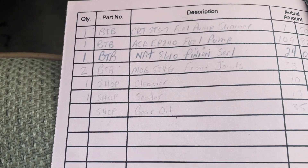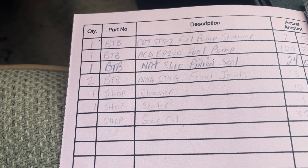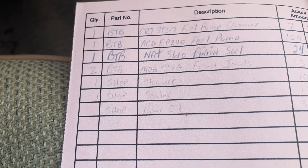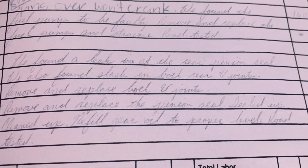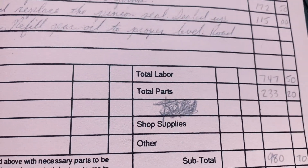Here's the parts list. We've got two Moog u-joints at $38, $33, and $32, plus some cleaner, sealer, and gear oil. There are two different labor line items here — $170, $250, and $115.